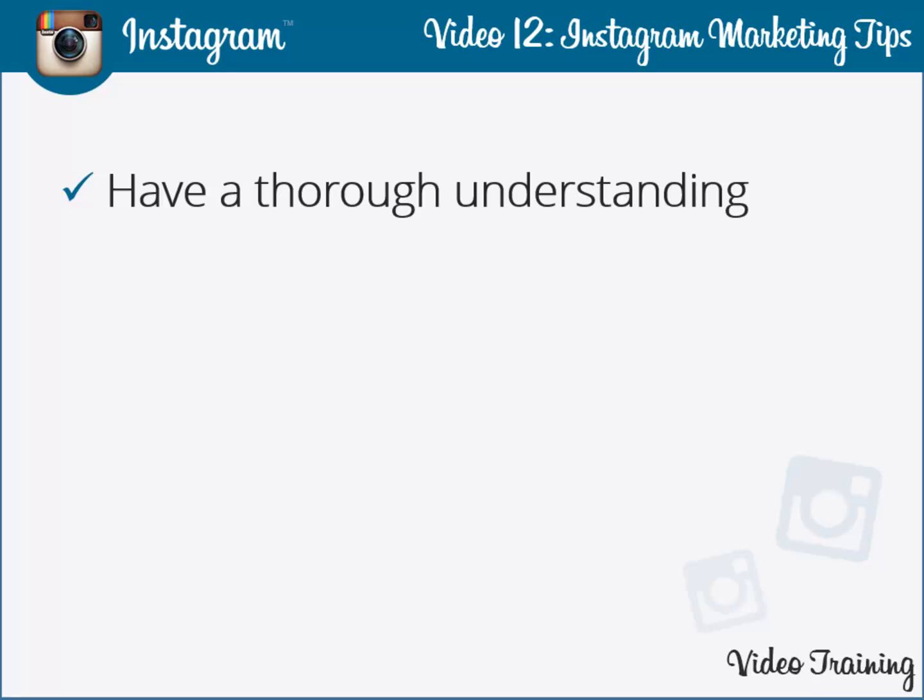Have a thorough understanding of your customers. If you have a deep knowledge of your customer base, it enables you to design suitable plans, policies, and strategies for their benefit. It enables you to identify the ins and outs regarding their likes and dislikes. Instagram helps its users to get a clear picture of customer anticipation.